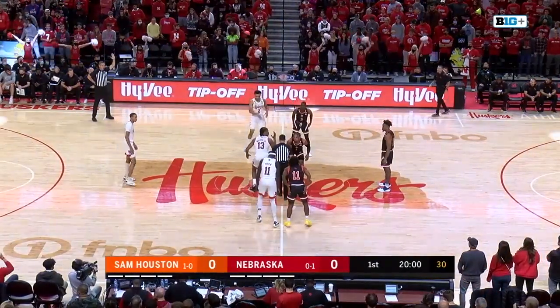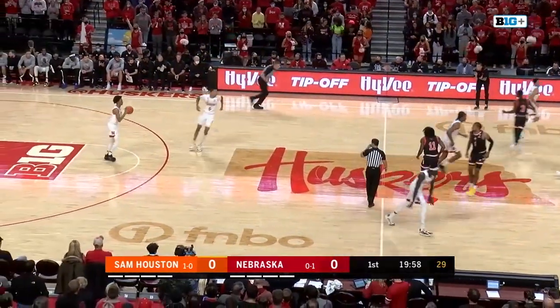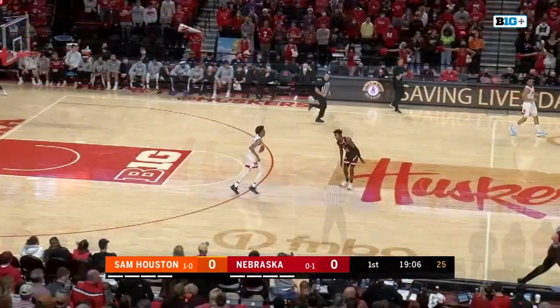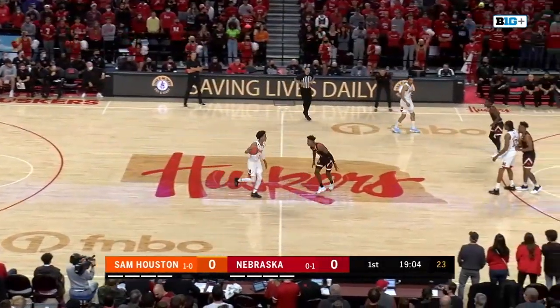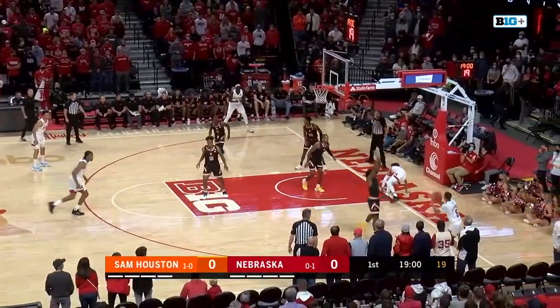Lampley scored eight of the first ten points for the Bearcats on Wednesday, so he can score in a hurry. The Huskers controlled the tip, so they'll get the first look at it. Nice crowd on hand as well. They're going to pick up full court — they did that in the opener as well.